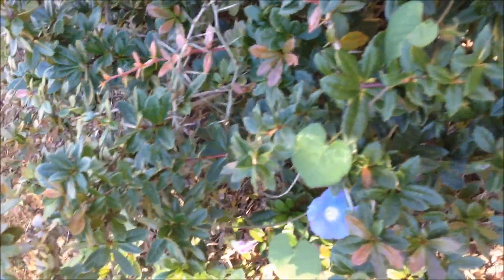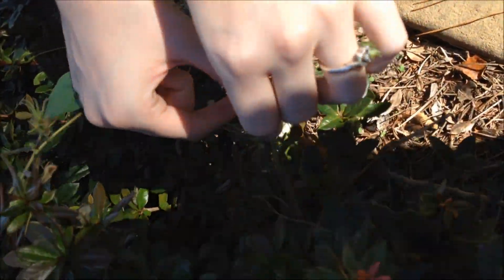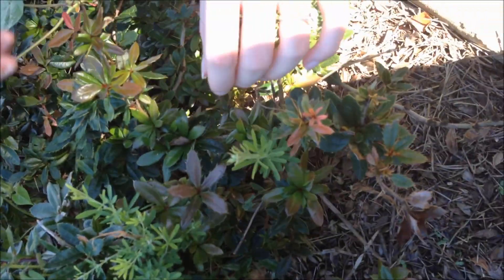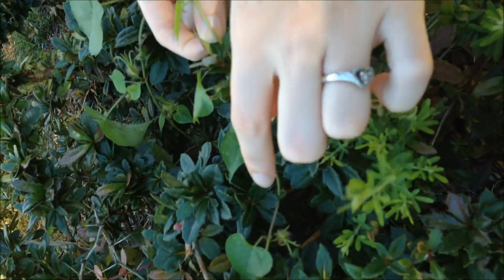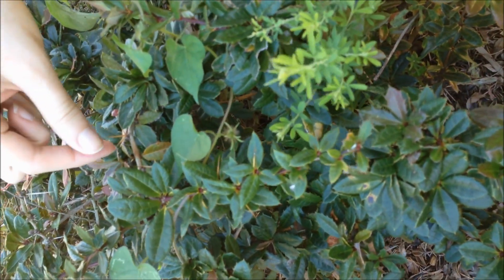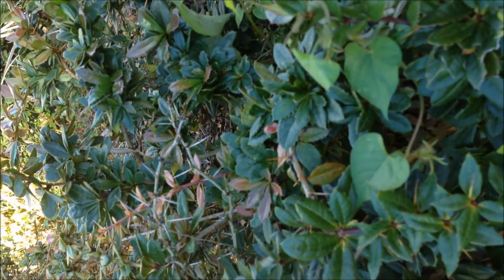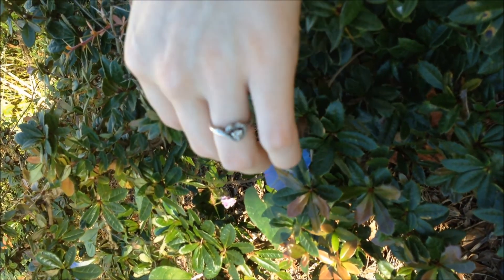Since the Morning Glory does not directly take nutrients, water, or substantial amounts of sunlight from the Wintergreen Barberry, it does not harm the Barberry. Also keep in mind that this shrub is extremely hardy. Once the Morning Glory receives sunlight and opens up, it is able to attract pollinators with its vivid coloration, fragrance, and large size. In fact, just after shooting this video, a butterfly and a bee graced this flower.